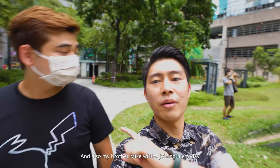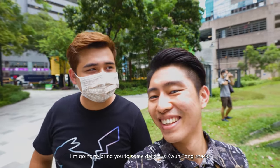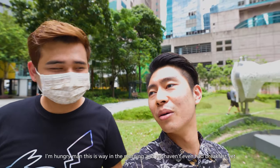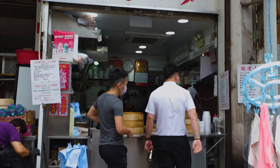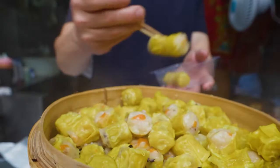My brother Mike will be joining me today. He's going to bring us to some delicious Kwun Tong snacks. It's a little early for snacks but we haven't even had breakfast yet, so it's gonna be awesome. Our first stop is a traditional siu mai shop in Kwun Tong — I heard it's number one, it's cheap, it's good, and it's been open for quite a long time.